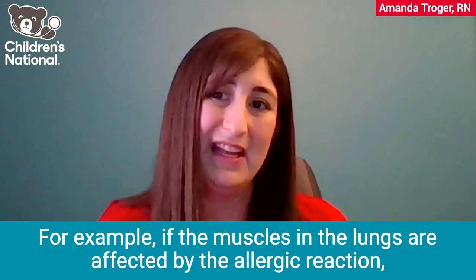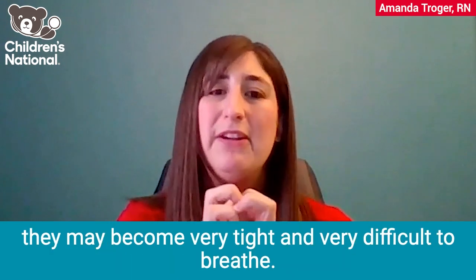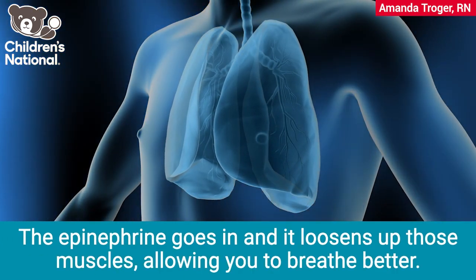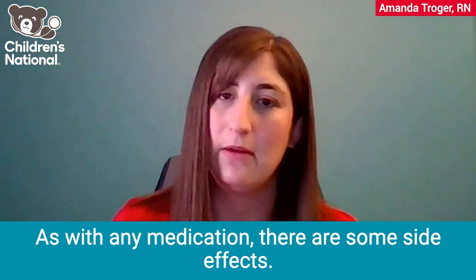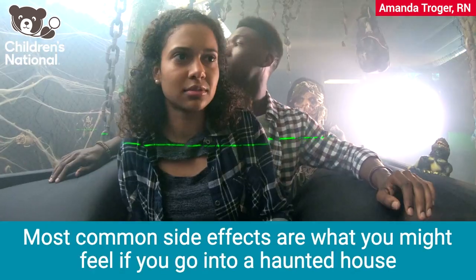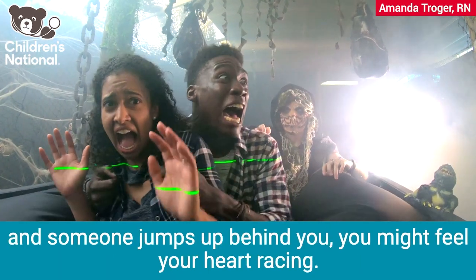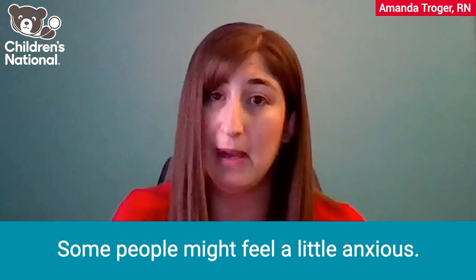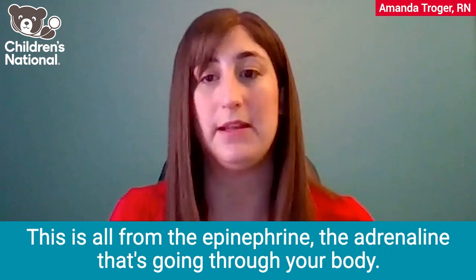For example, if the muscles in the lungs are affected by the allergic reaction, they may become very tight and very difficult to breathe. The epinephrine goes in and it loosens up those muscles, allowing you to breathe better. As with any medication, there are some side effects. Most common side effects are what you might feel if you go into a haunted house and someone jumps up behind you. You might feel your heart racing, feel a little shaky, maybe go pale. Some people might feel a little anxious. This is all from the epinephrine, the adrenaline that's going through your body.